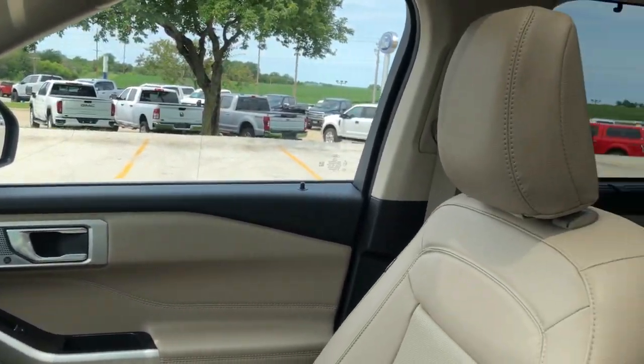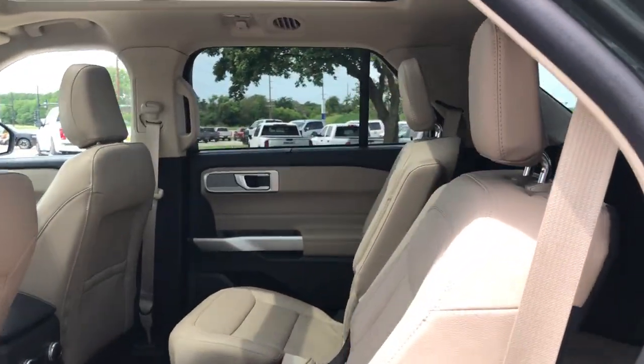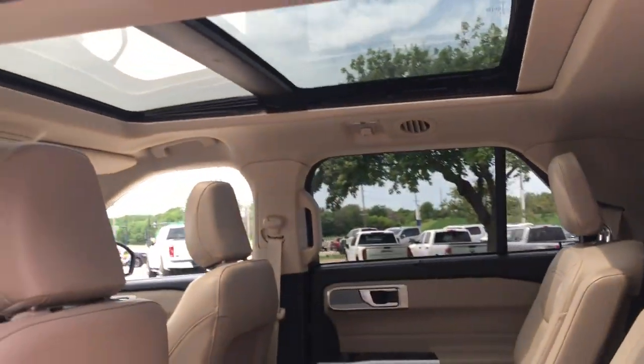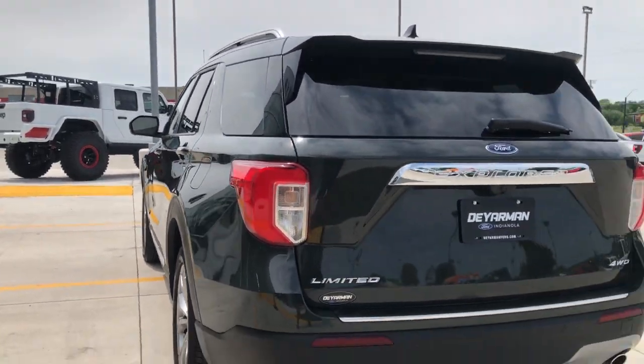These are just some of the great options this vehicle comes with: heated steering wheel, Apple CarPlay and/or Android Auto, heated and/or cooled front seats, heated driver's seat, moonroof, hands-free lift gate, keyless entry, navigation system, power passenger seat, satellite radio.